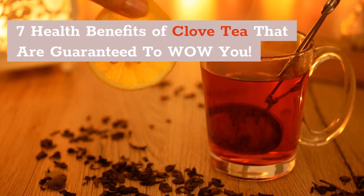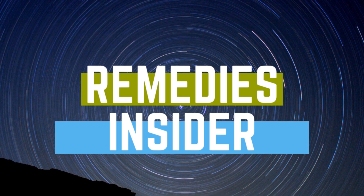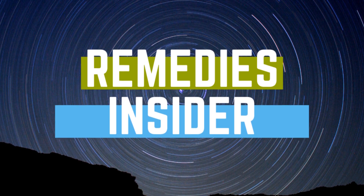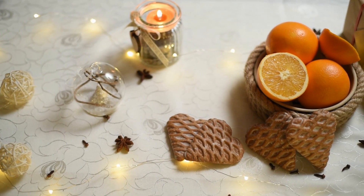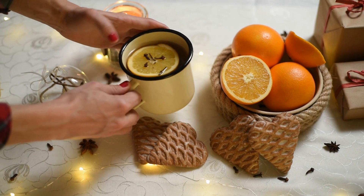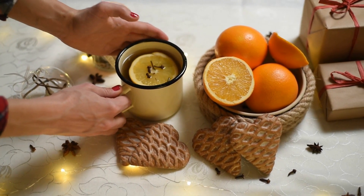Hey everyone, Rob here from Remedies Insider and welcome back to the channel. In today's video, I'm going to show you 7 health benefits of clove tea that are guaranteed to wow you. So if you're ready, let's go.